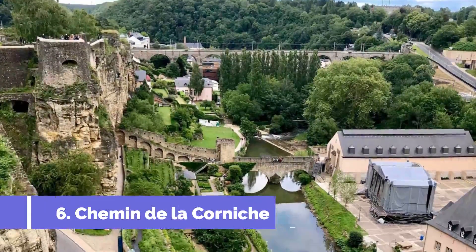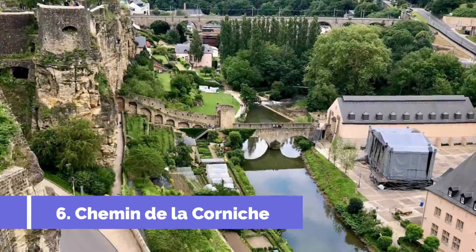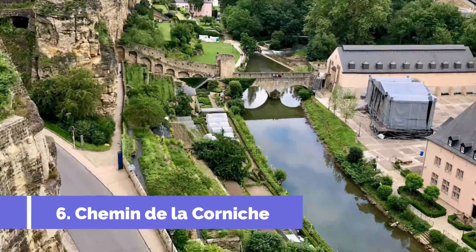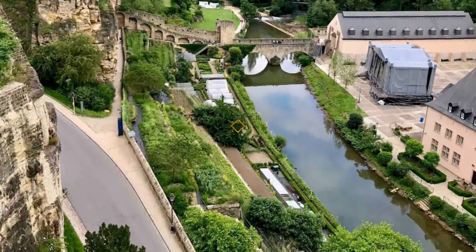Number 6: Chemin de la Corniche. Chemin de la Corniche, also known as Europe's most beautiful balcony, is a must-visit attraction in Warken, Luxembourg. This picturesque promenade offers breathtaking panoramic views of the city and the Alzette River.